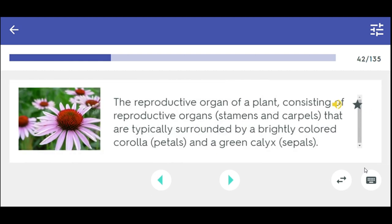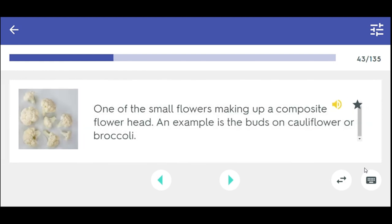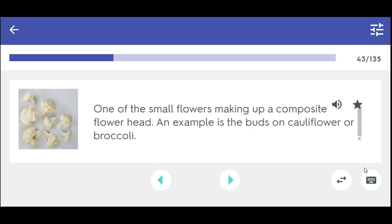The reproductive organ of a plant consisting of reproductive organs that are typically surrounded by a brightly colored corolla and a green calyx. Flower. One of the small flowers making up a composite flower head — an example is the buds on cauliflower or broccoli. Floret.